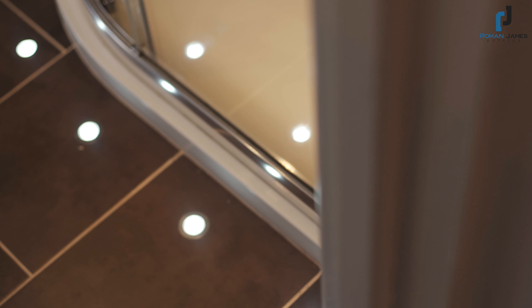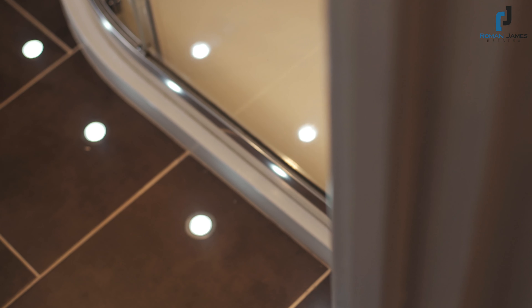The first floor of this fabulous family home offers four double bedrooms with two bathrooms, en suite to the principal bedroom, and a main four-piece family bathroom suite.